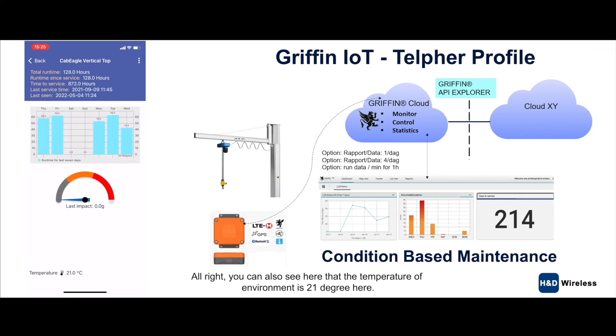You can also see here that the temperature environment is 21 degrees — this also looks good. At some places, when the temperature is over a certain degree, the system also sends a notification and alarm. But that's no problem here.